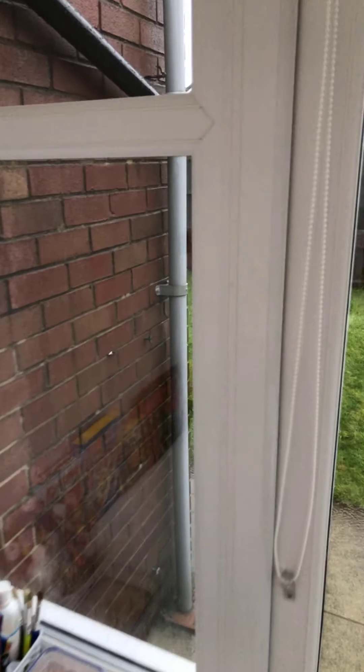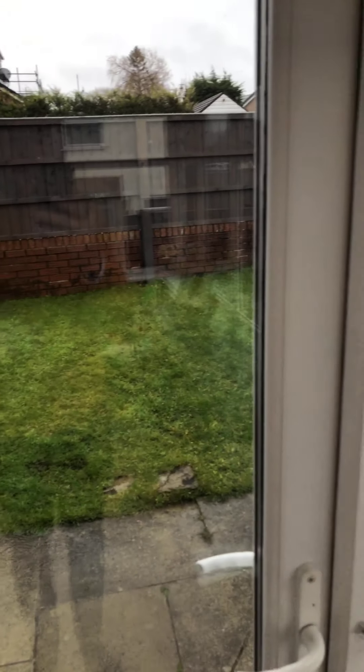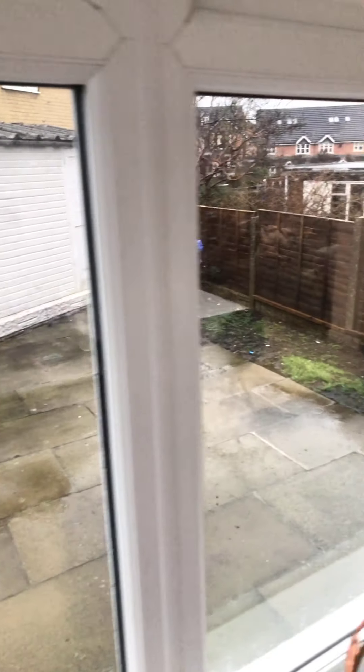Unfortunately, due to the weather we won't be able to show the gardens. However, you can see that the property is situated within a corner plot and has gardens to the side, front and rear.